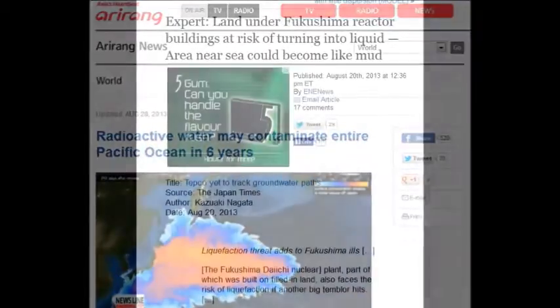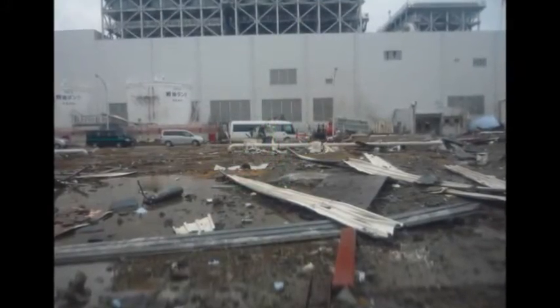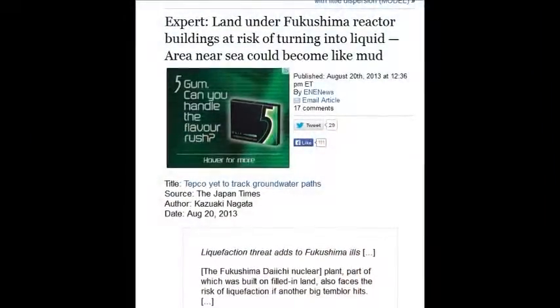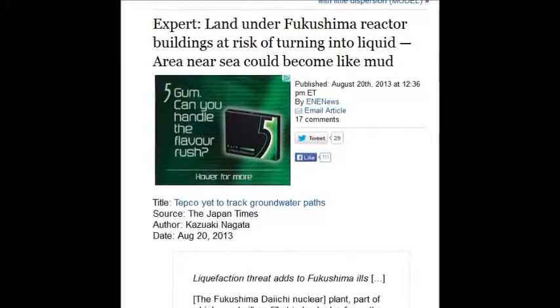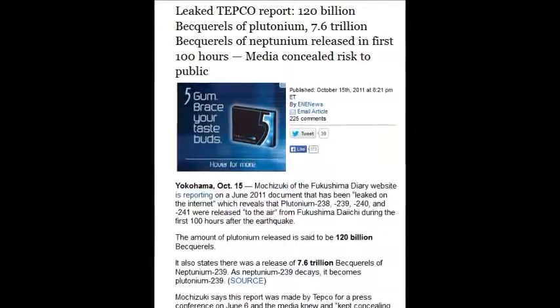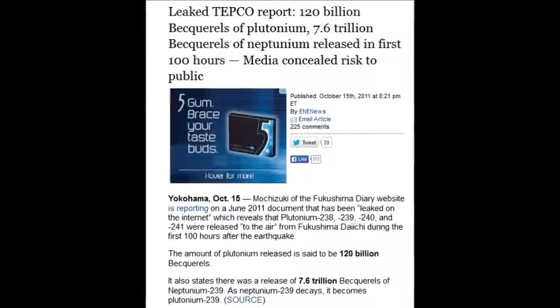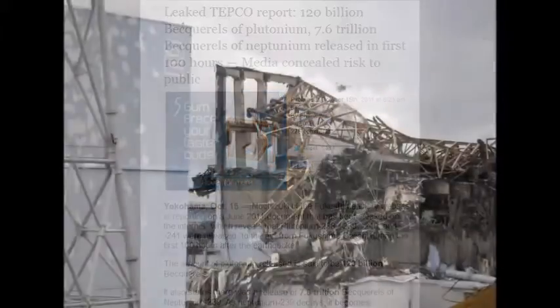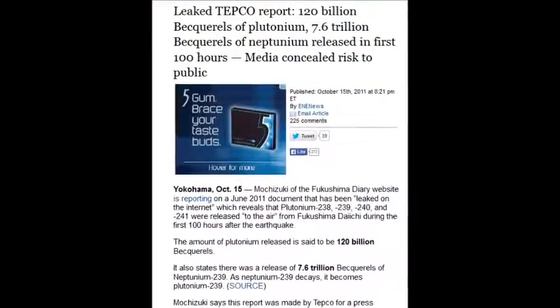Land under Fukushima reactor buildings is at risk of turning to liquid because the ocean flowed through all the fractures, causing liquefaction — and every earthquake makes it worse again. On October 15, 2011, a leaked TEPCO report showed 120 billion becquerels of plutonium and 7.6 trillion becquerels of plutonium released in the first 100 hours. 120 billion becquerels of plutonium, 7.6 trillion becquerels of plutonium — in the first 100 hours. That's insanity.